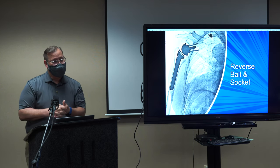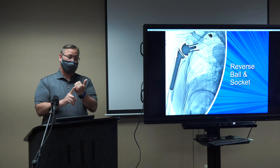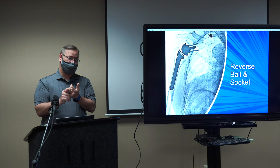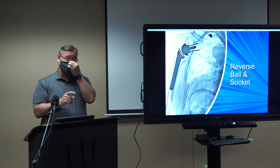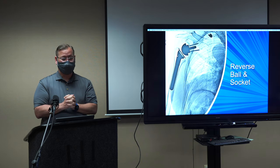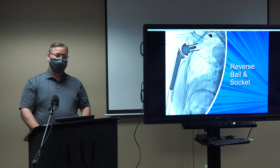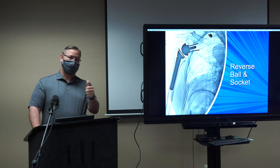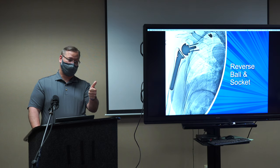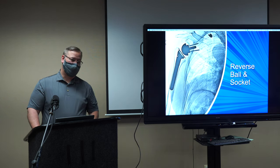Is pain the only indication to make an appointment? Not necessarily — I see people for loss of function, difficulty with overhead activity, night pain, or not being able to do what they used to do with their shoulder. We're happy to see people for anything shoulder-related. The alarm that goes up is usually pain first — that's the number one reason people come in. Number two is dysfunction. Once you're not sleeping and you're irritable, you're snapping at people at home and at work — that's when people tend to come in.